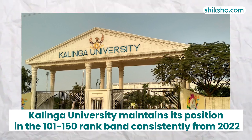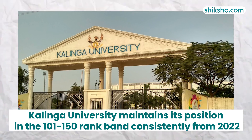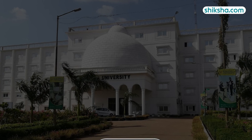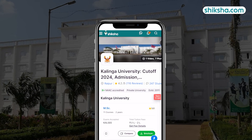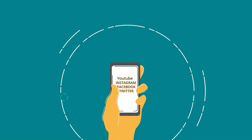In the NIRF 2023 rankings, Kalinga University maintains its position in the 101-150 ranked band consistently from 2022. For more details on Kalinga University and to check out thousands of course and college reviews, visit shiksha.com. Drop a comment below and do not forget to like and share this video.